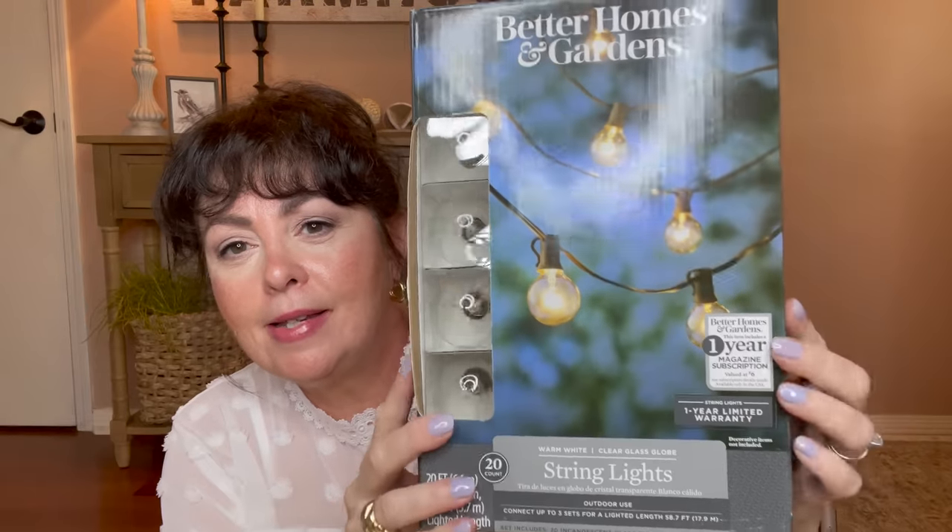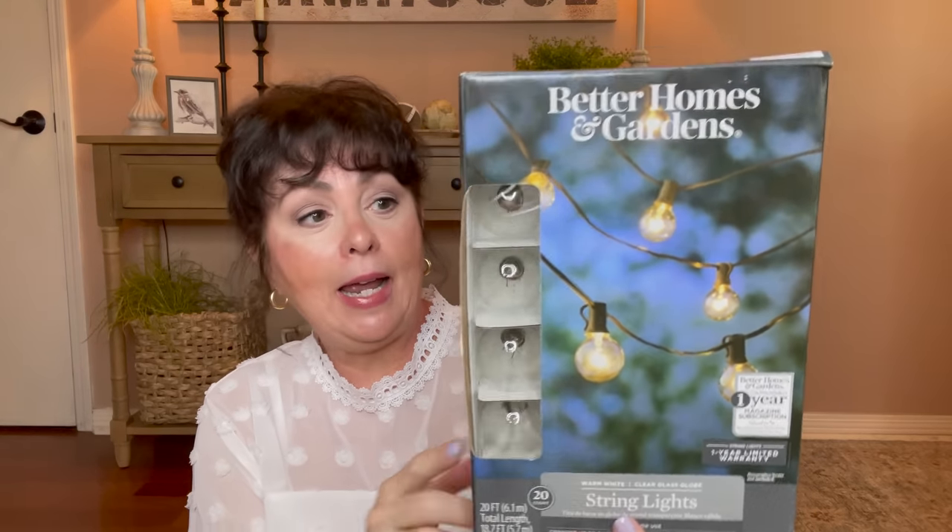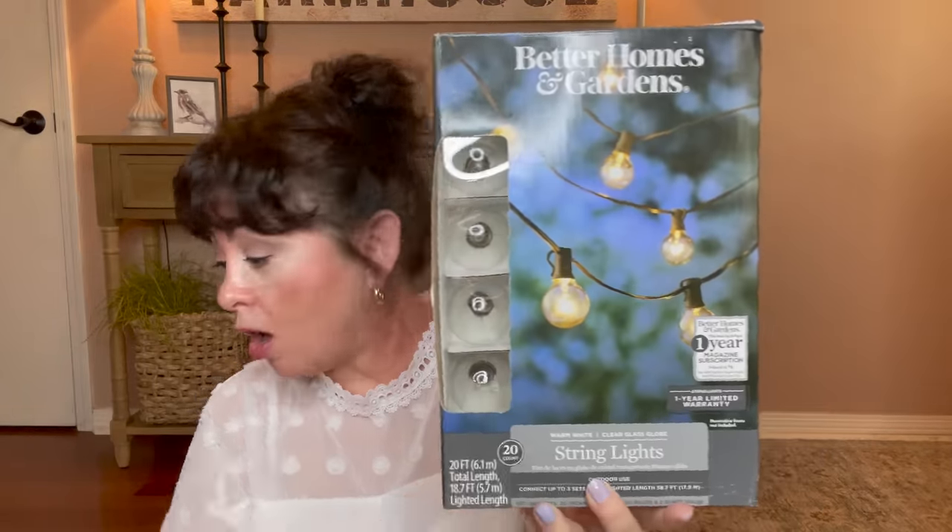We have a screened-in porch out back with some little lights, but I wanted to get more. Better Homes and Gardens has a set of 20 lights — kind of like bistro lights. These lights were $13.78. I was thrilled. They're warm white, which I like, and they're 20 feet long. I picked up two boxes because we are going to have it all aglow out there on the patio.